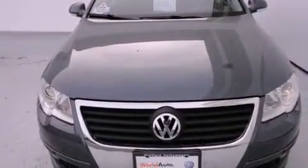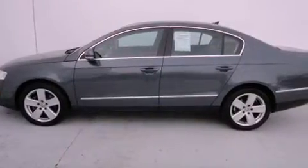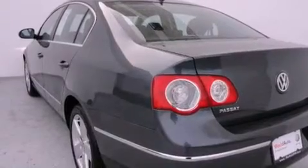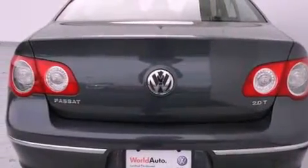All of the following features are included: a power sunroof, heated front seats, alloy wheels, a CD player, a leather-wrapped steering wheel, a passenger side vanity mirror, a security system, a traction control system, and air conditioning.